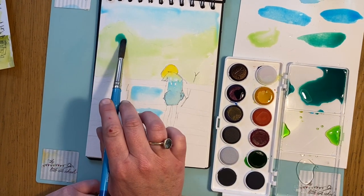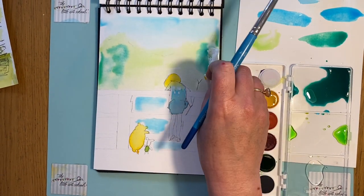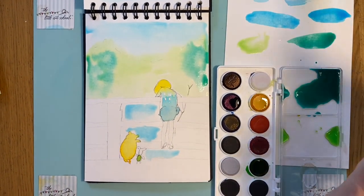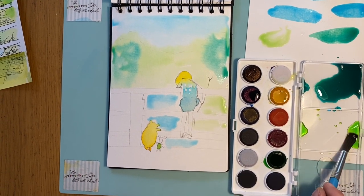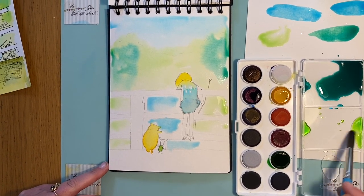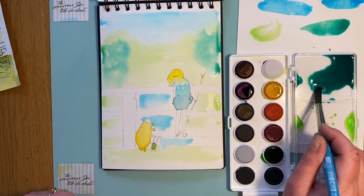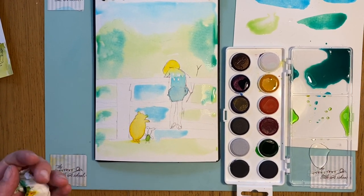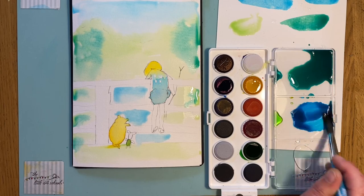Dropping just a tiny bit of the darker mix in — if you feel like you've got too much, just take it out with a bit of kitchen roll. I'm going to do the same on the other sides with that green, and a bit at the bottom. Maybe just a touch of the darker colour subtly in there. Now I want a darker but not bright dark green.